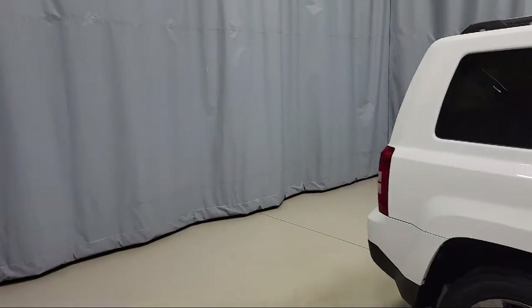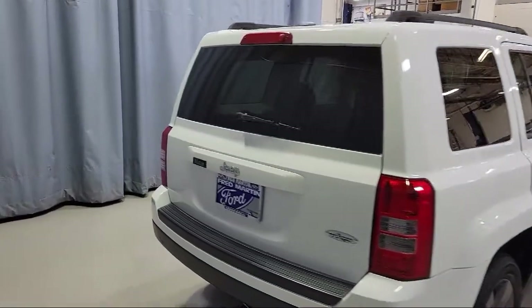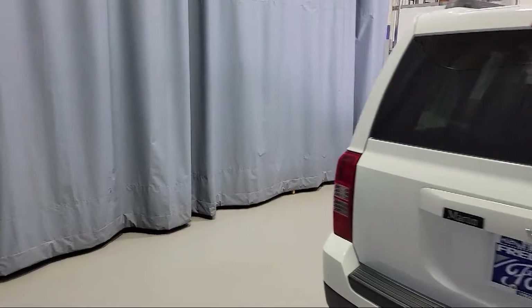It also features heated front seats, Sirius satellite radio, air conditioning, and has less than 65,000 miles on the odometer.